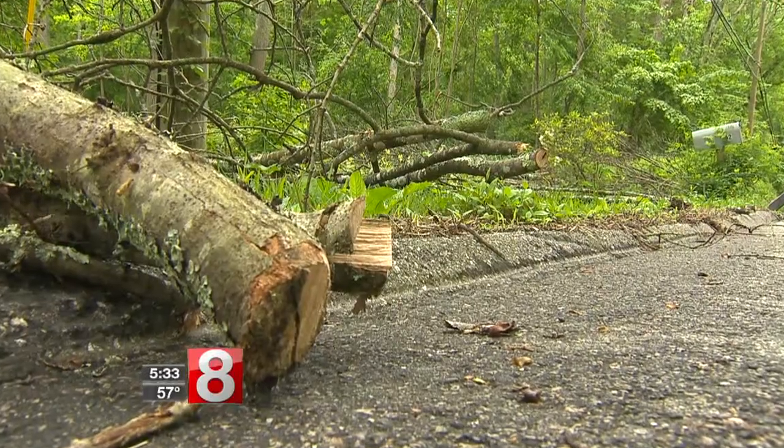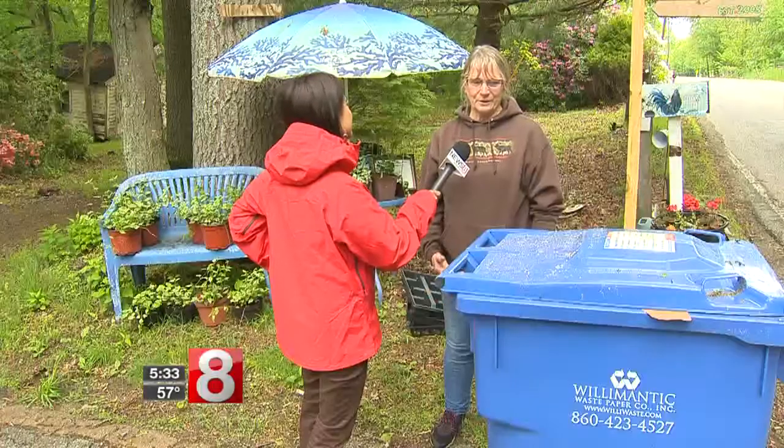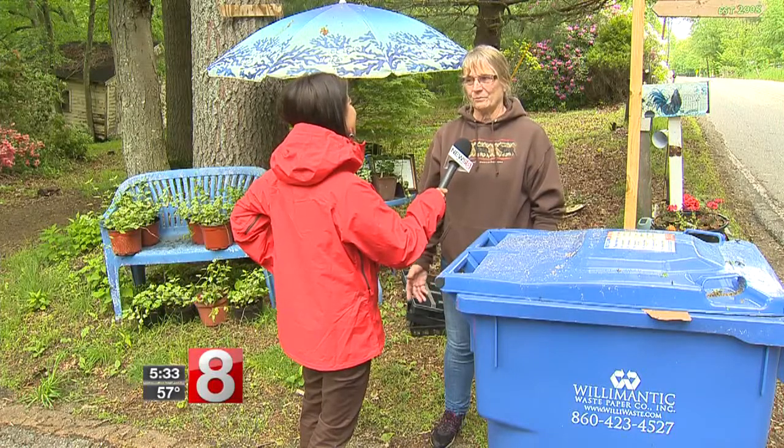I haven't really seen any gypsy moth caterpillars this year. Still, it's too late to save some of her trees. On our property, this is one right here. About a dozen leafless trees will have to come down. It seems like there's just about as many as there was last year.